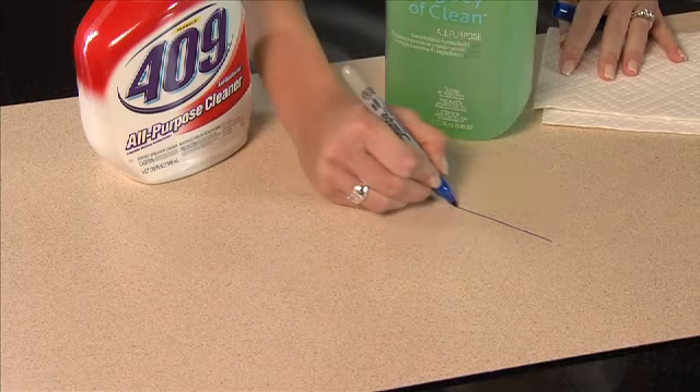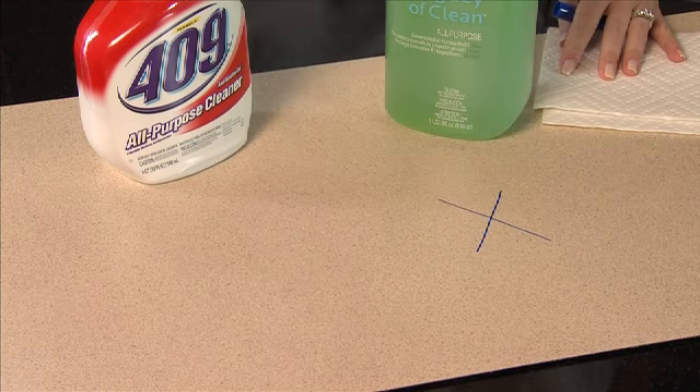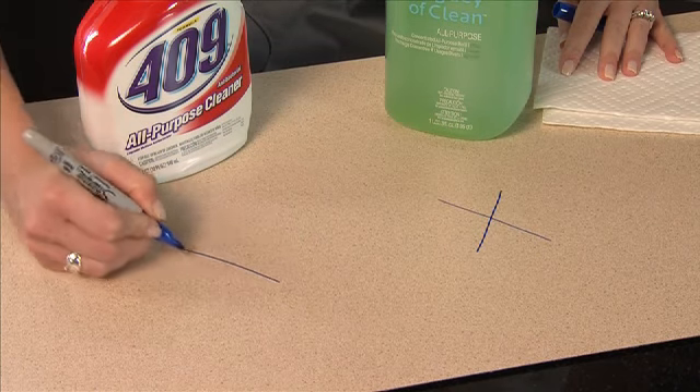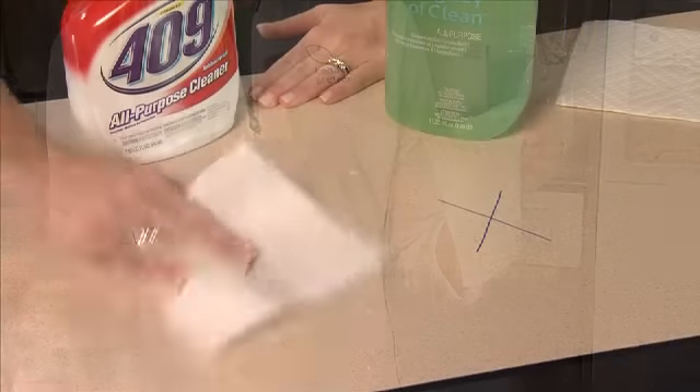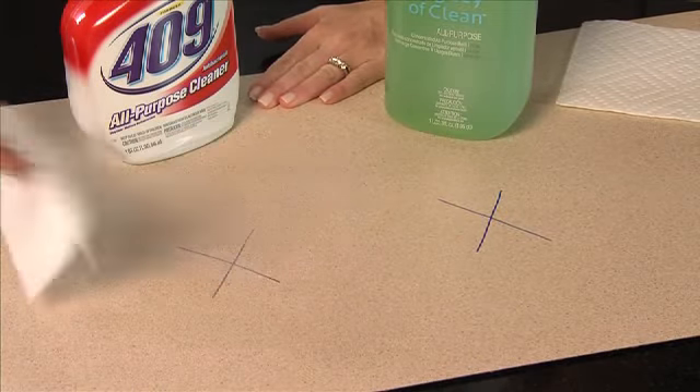You wouldn't intentionally do this to your own countertops, but in a few minutes you might change your mind. I'm going to try to remove this mark with a leading all-purpose cleaner. Wow, look at this smear — but it sure isn't cleaning.